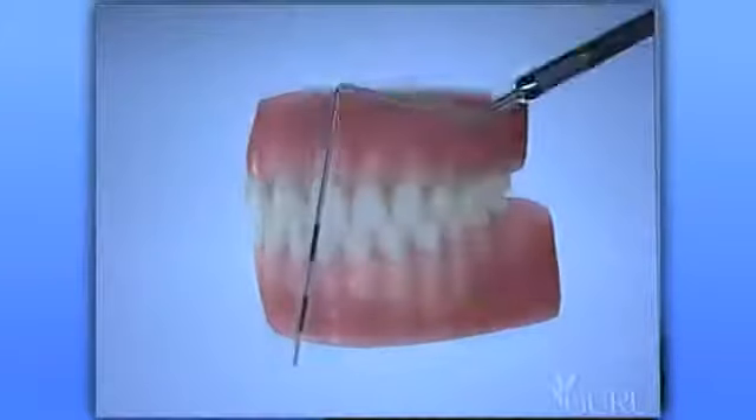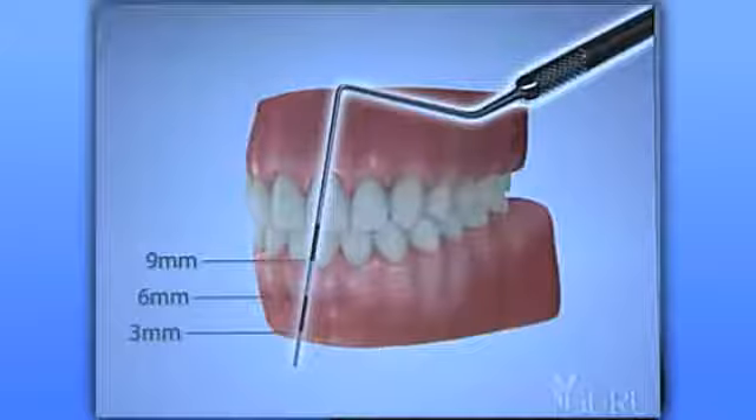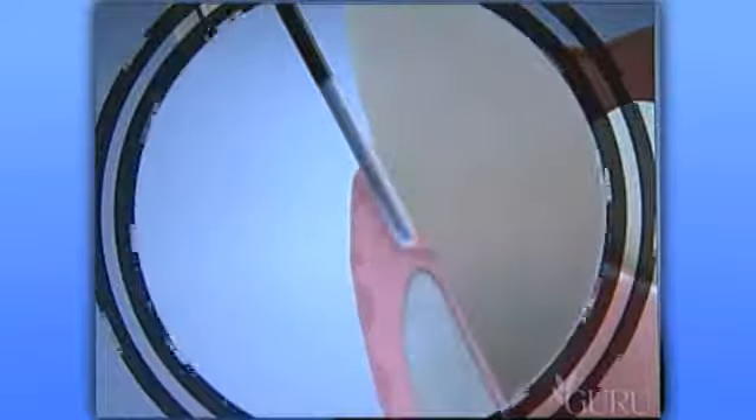This is a periodontal probe. It is divided into three millimeter increments and used to measure the spaces between your teeth and gums. During your free TLC consultation, we will use a periodontal probe similar to this one to measure the depths of each sulcus and pocket.